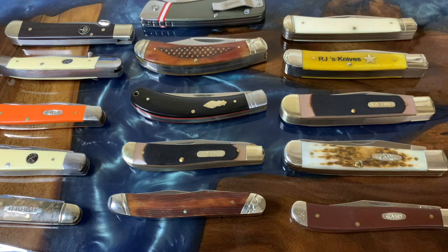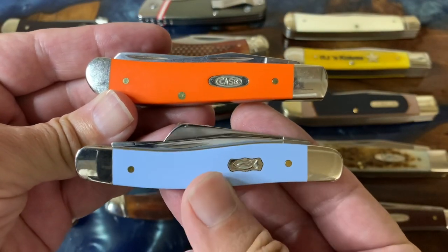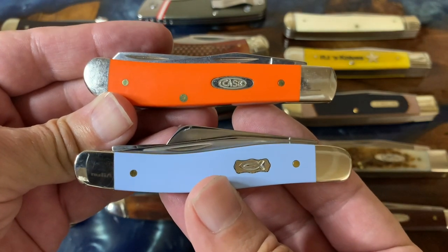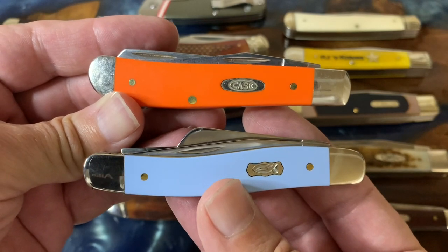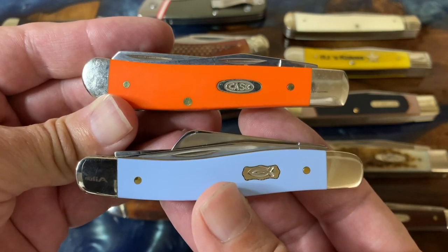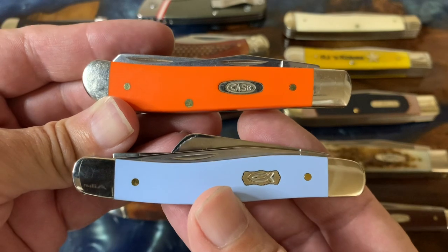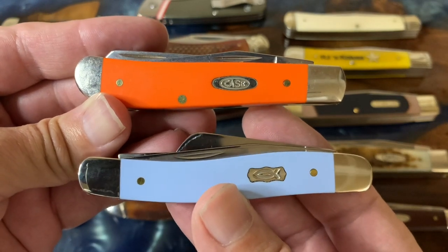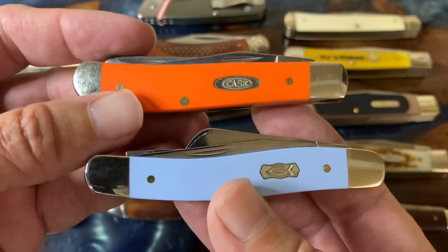A couple of updates first. I found out these are my wife's favorite knives that I have, so I just wanted to show that off — she has spectacular taste. We have the Case mini trapper in the smooth orange Delrin and then the blue ichthys stockman, just absolutely gorgeous examples of Delrin and great examples of Case's workmanship.